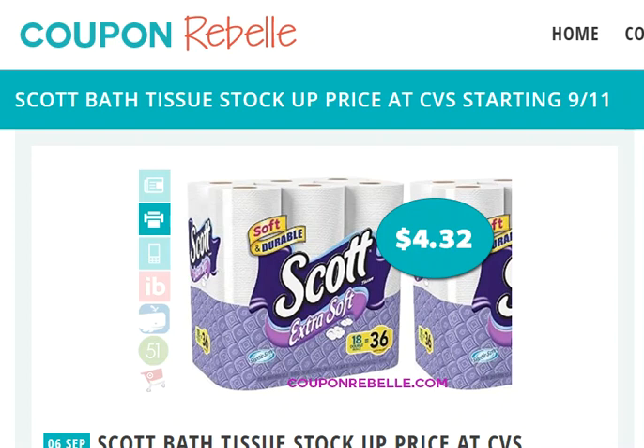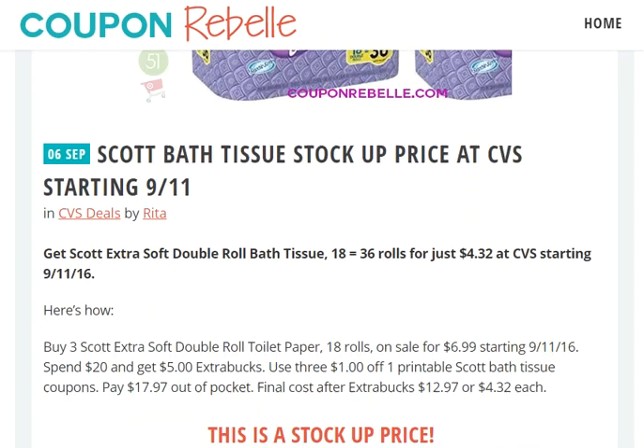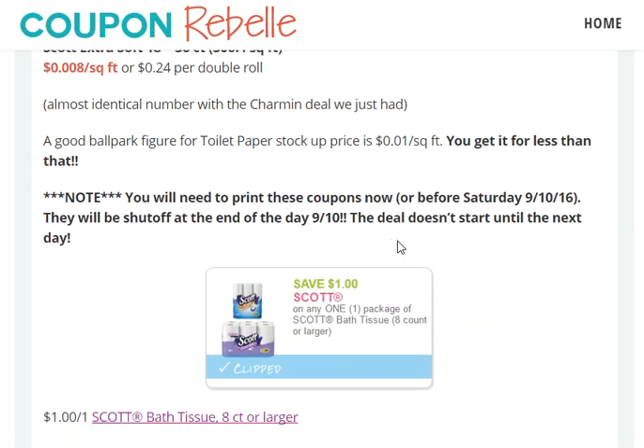This deal is a stock-up price, which means the price is so good that it is time to stock up and buy as many of these as you can. Here is the deal.